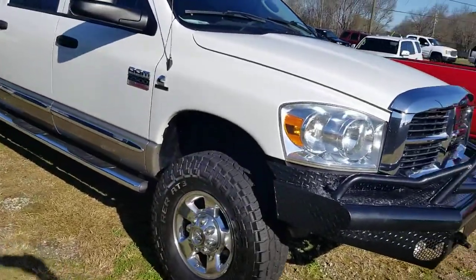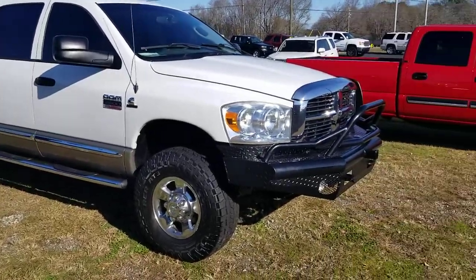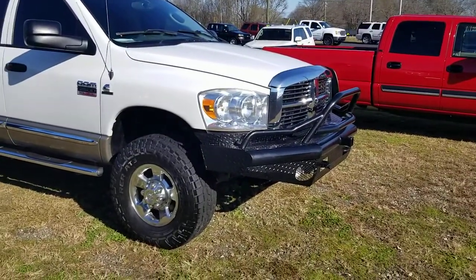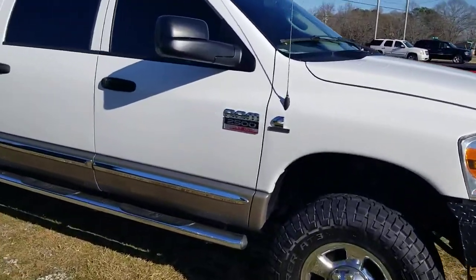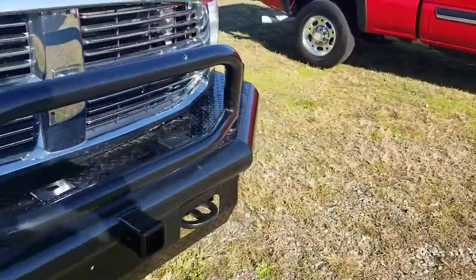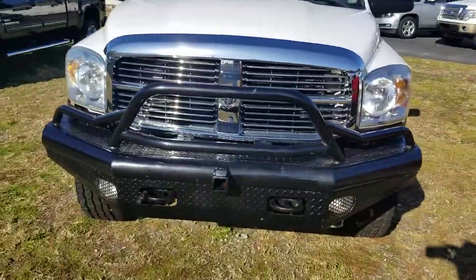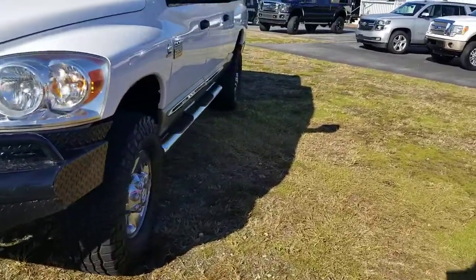Good afternoon. This is Aaron at Ernest Motors here in Loganville. This is a 2008 Ram Cummins diesel that we just got in. It's a nice truck, it really, really looks good and it runs great for a truck that's over 10 years old.